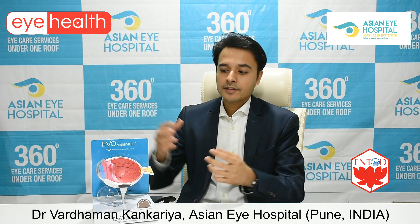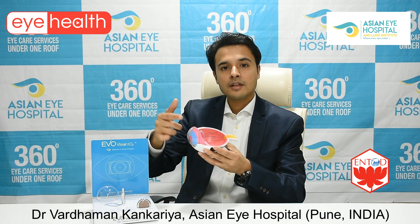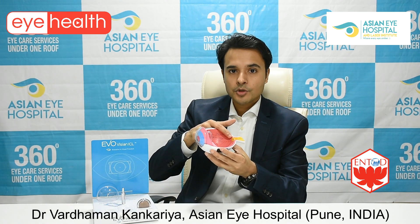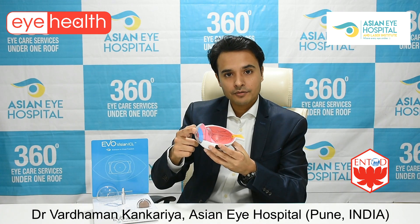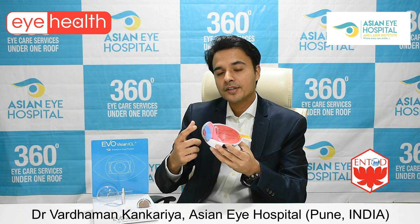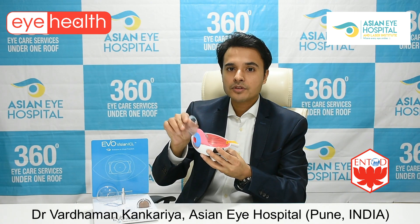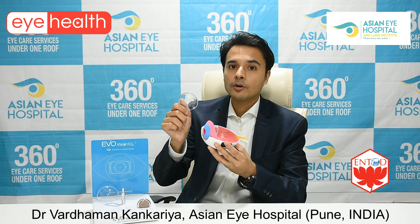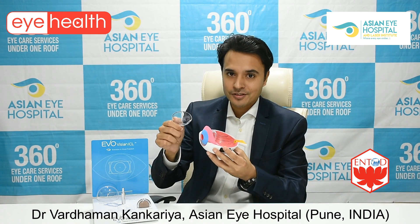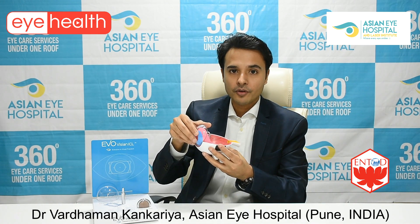We get spectacles because the cornea is not able to focus light onto the retina, so we need to change the focusing system of the cornea. We can do this by changing the shape of the cornea. In refractive surgery, we reshape the cornea in a controlled manner using super-precise, robotic-precision lasers — and in a painless manner, we focus light back onto your retina.